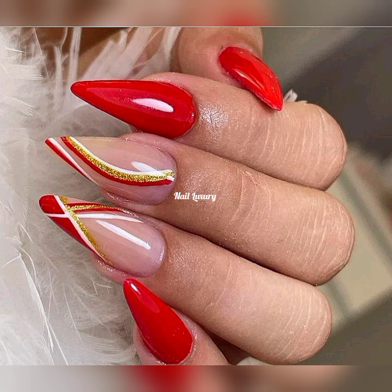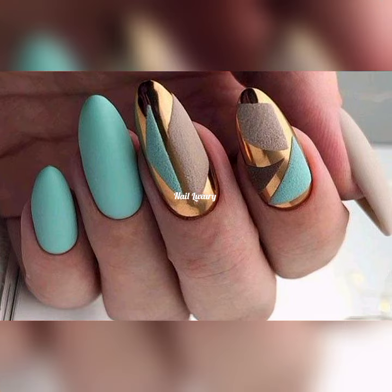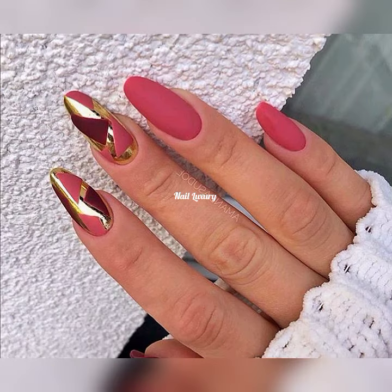I really appreciate your love and support. Welcome to another episode of some cute amazing nail art designs, and keep in mind that these are the trendy nail art designs.